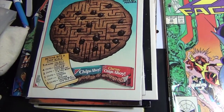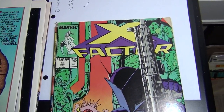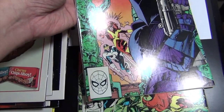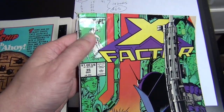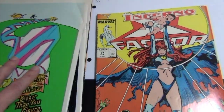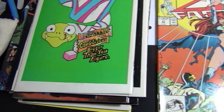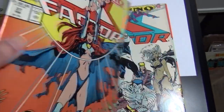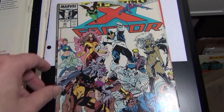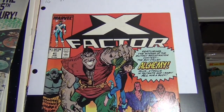I think the only book in here that was mine originally was issue one. Issue 35 is the worst condition book of this lot — it has a big crunch right here, as you can see. I give this one a 5.0.